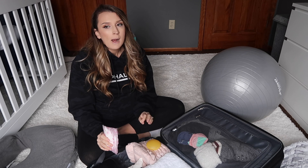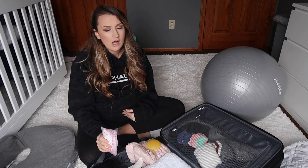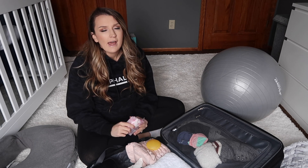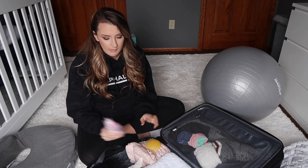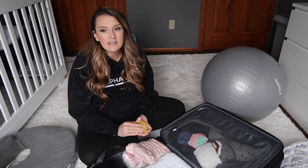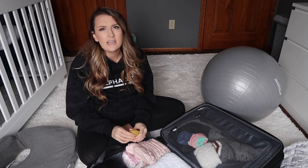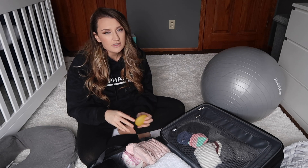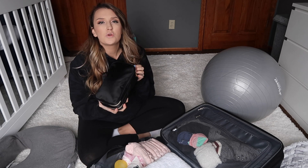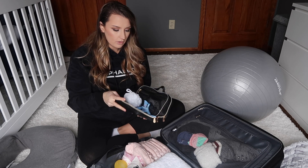I also have some breast pads in here. My milk probably won't come in while I'm at the hospital — it took about three days with Weston — so I'll just have colostrum. The hospital will likely have breast pads, but I packed some anyway. I also have my nipple shield, because I like a certain brand. With Weston I didn't need one until my milk came in, so I'm packing it just in case.